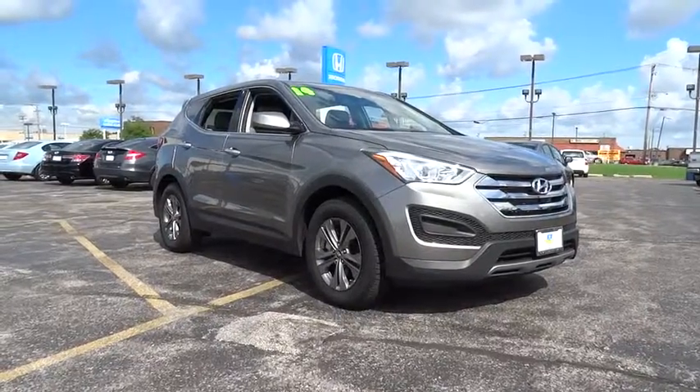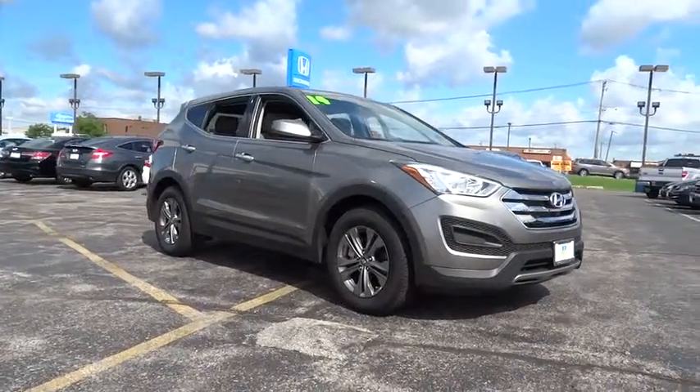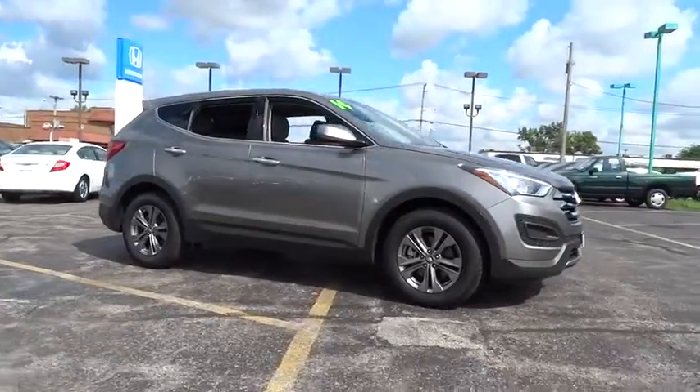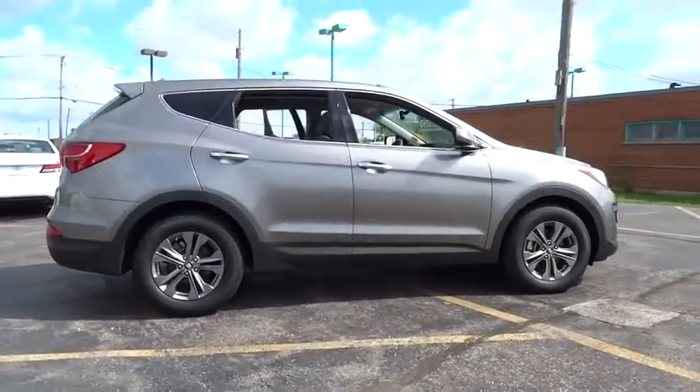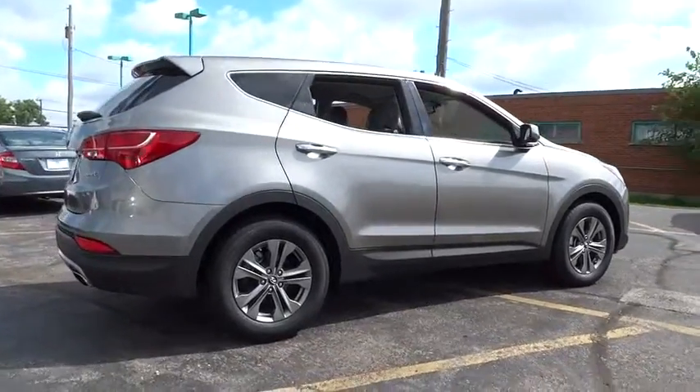The 2014 Santa Fe: style, quality, performance, value — need we say more? And it is priced below $25,000. This vehicle has less than 15,000 miles.